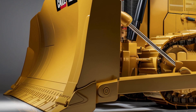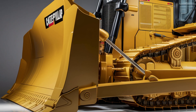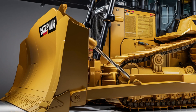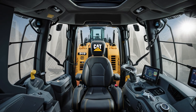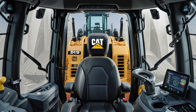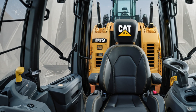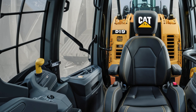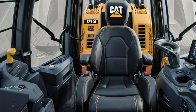Step inside and you'll be surprised how refined things are. The cabin of the D19 blends rugged toughness with luxury-level comfort. You've got a fully digital dashboard with intuitive touchscreen controls, customizable display layouts, and built-in diagnostics. The operator seat is massive, deeply cushioned, and fully adjustable with air suspension for long working hours. The cabin is sealed for dust and noise with climate control.